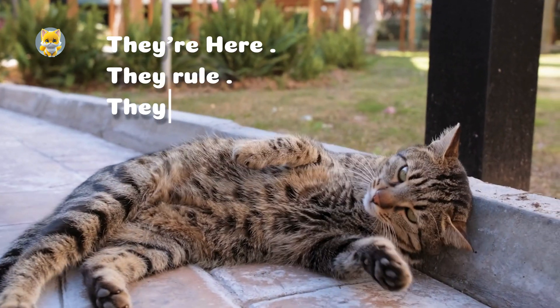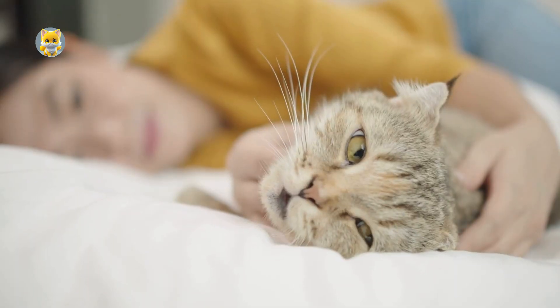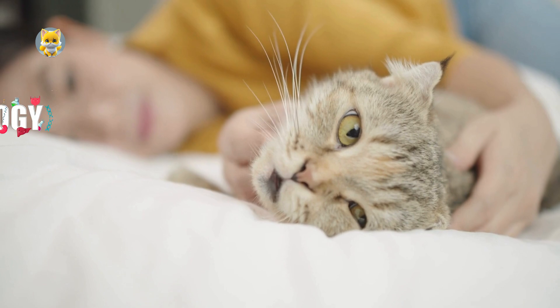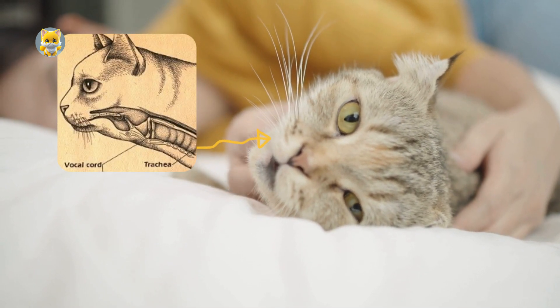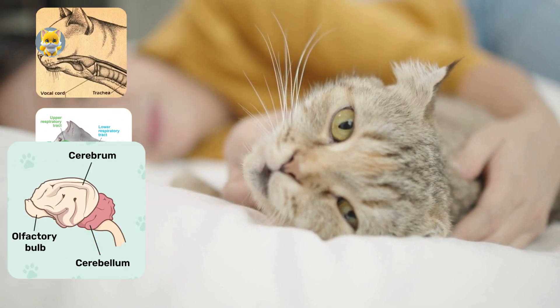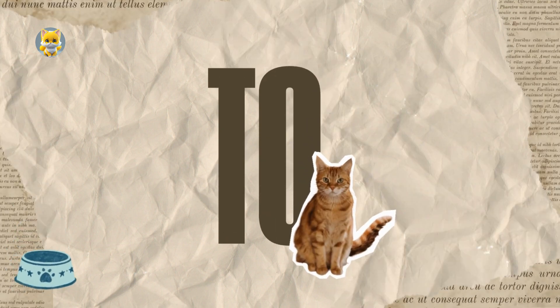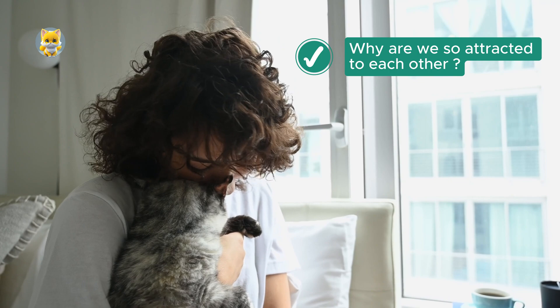They're here, they rule, they purr. The mechanism behind a cat's purring is a fascinating blend of biology and behavior, involving the interaction of the cat's vocal cords, laryngeal muscles, and brain. Welcome to the Leo, and today we're learning about how cats purr and why we're so drawn to it.